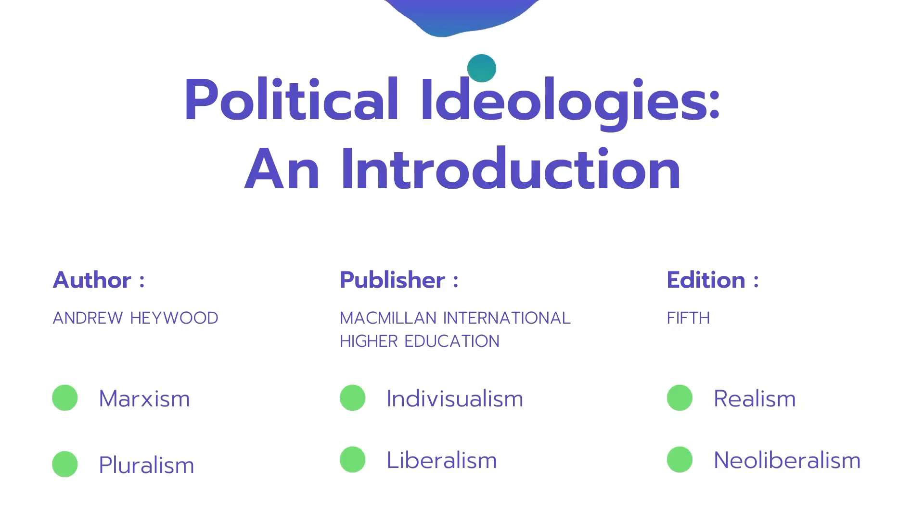The Heywood book is published by Macmillan — any edition works. You need clarity on individualism, pluralism, liberalism, realism, and Marxism because you will get questions from these topics. One downside is that this book is slightly expensive. If you cannot get your hands on it, leave a comment below and I'll make sure to email you the PDF version. All of these books are also available on Amazon.